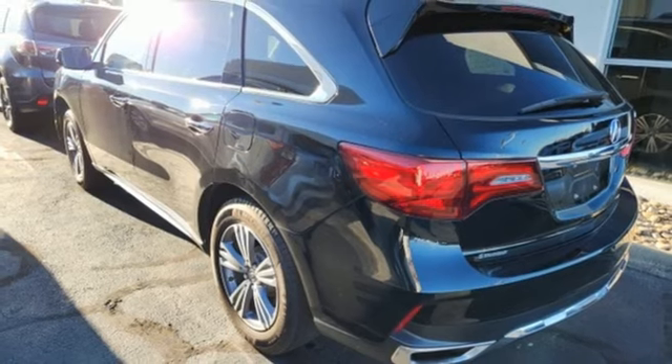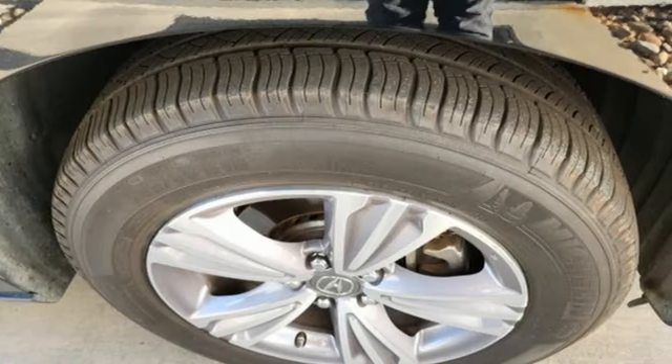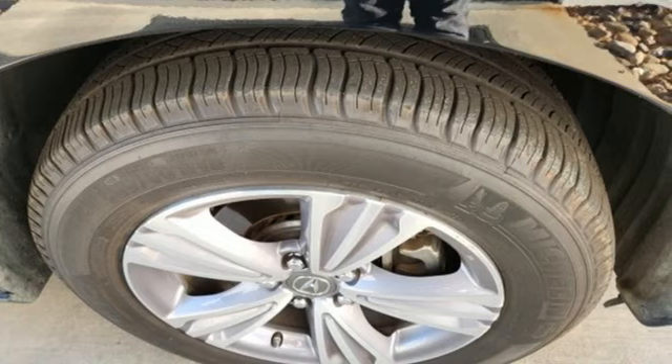Acura believes if there is a better way, take it. That philosophy shines through in this vehicle. Take it for a test drive today.